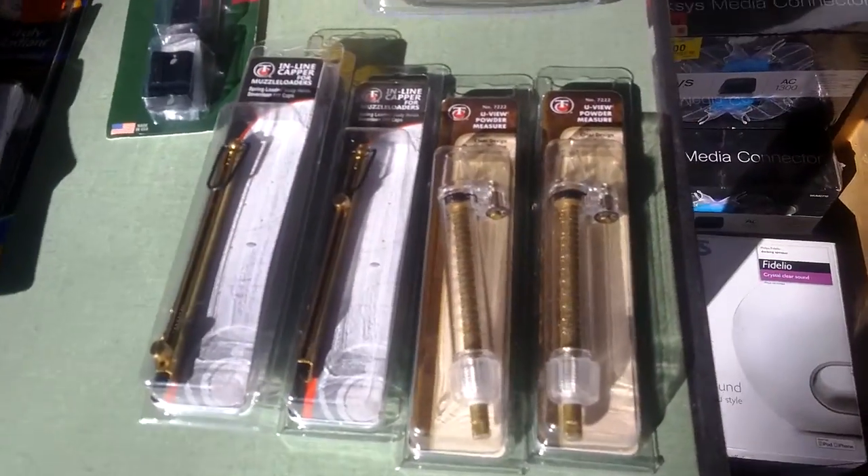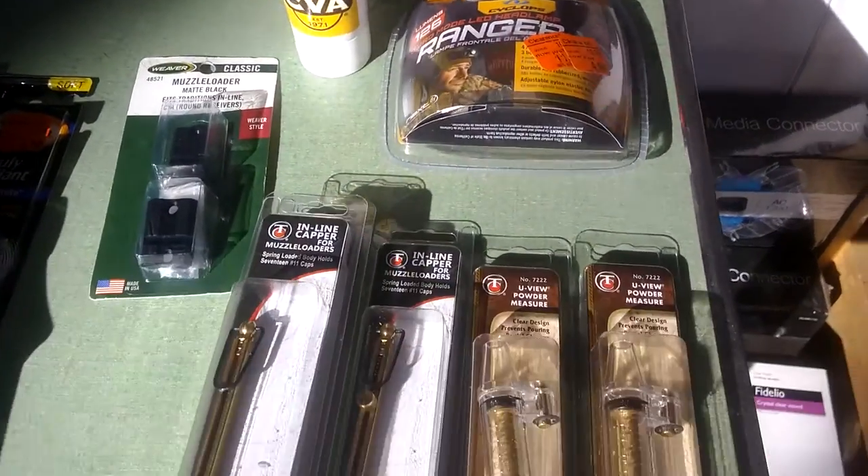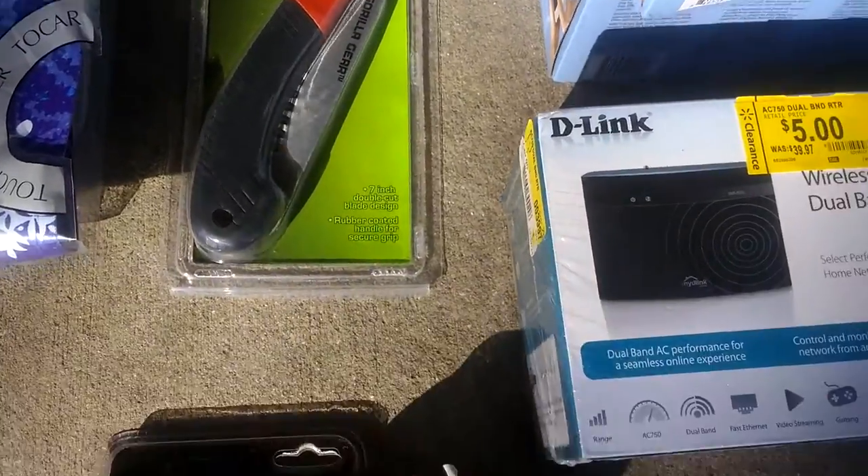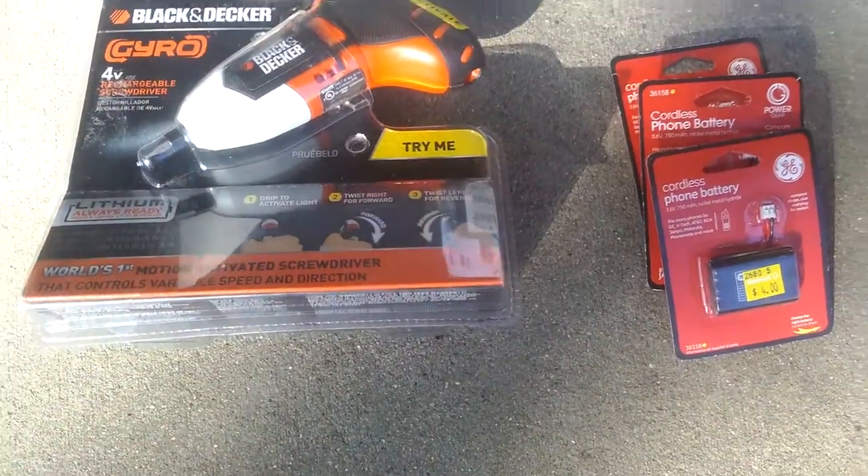A bunch of muzzleloader stuff here that was on clearance at Walmart — better not show that to my son or he won't let me sell it. A couple of tools — home improvement: a saw and a screwdriver. And batteries.